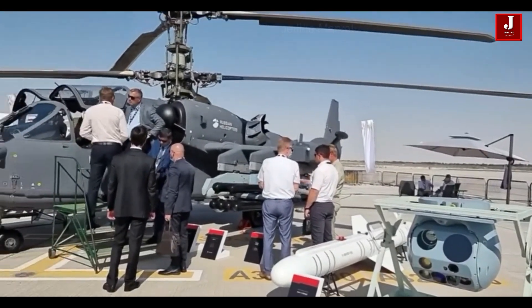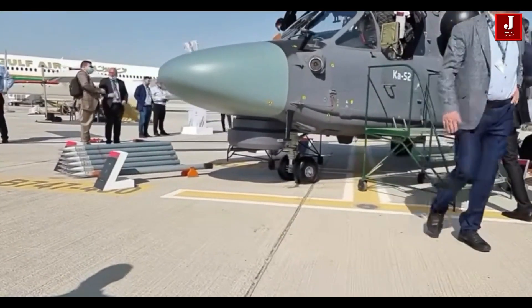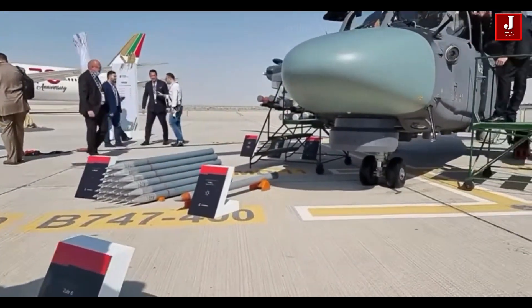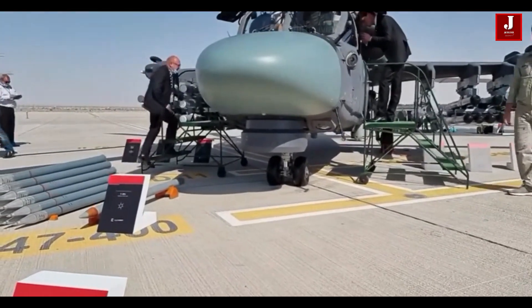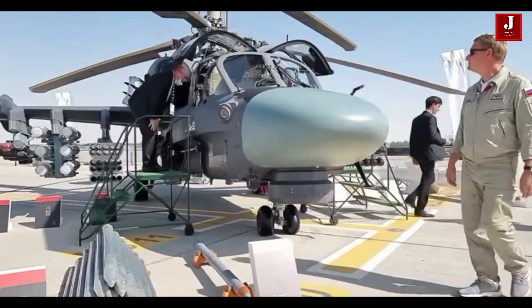The Ka-52, also known as the Alligator, is a cutting-edge attack helicopter designed by Russia's Kamov Design Bureau. It is meant to excel in a variety of roles, including reconnaissance, close air support, and anti-armor combat. It also serves as an icon of Russian helicopter engineering, demonstrating outstanding skills and versatility in combat operations.